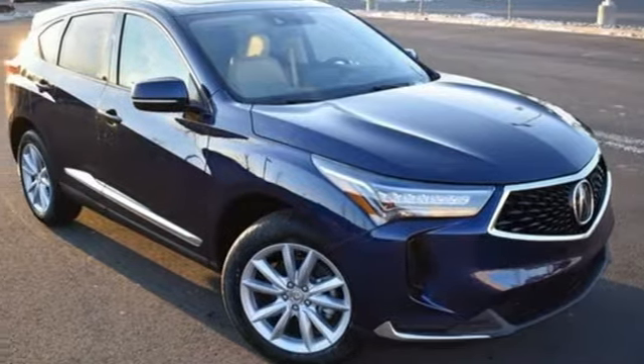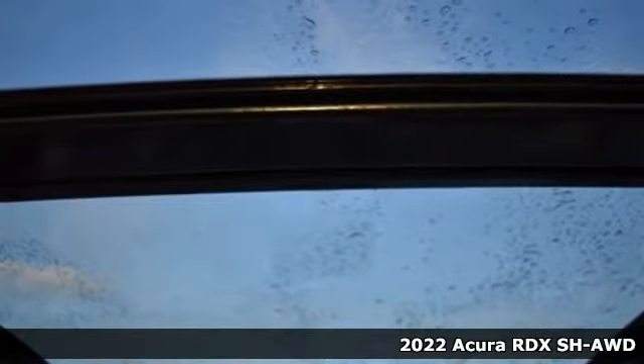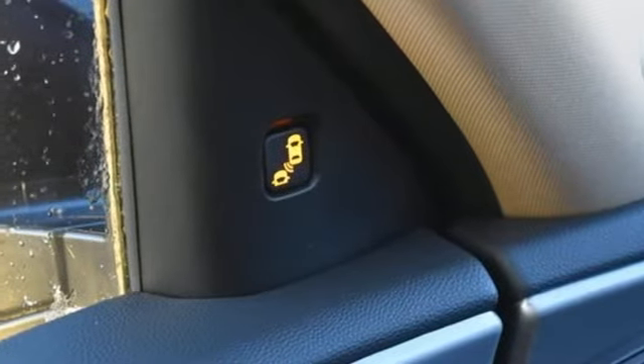Here's a new 2022 Acura RDX. It connects with you and the road and is the benchmark in the premium SUV class. You'll look forward to every drive with features like these.